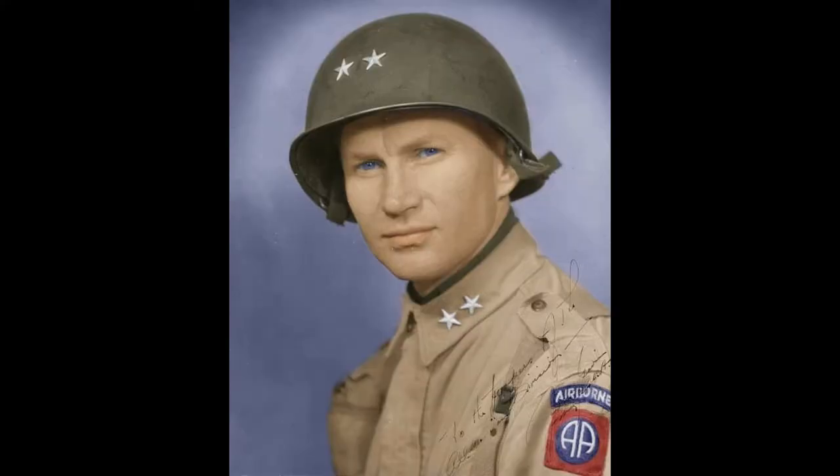After World War II began, General Gavin, at that point a junior officer, saw the potential for what airborne operations could do. He was one of the individuals that literally wrote the book on airborne operations, having conducted his first jump in 1941. He was responsible for helping write the Army's doctrine on airborne operations during World War II, and also had the distinction of being one of the only general officers to have conducted all four combat jumps during the war.